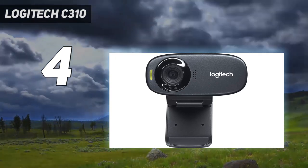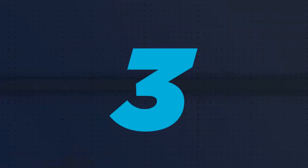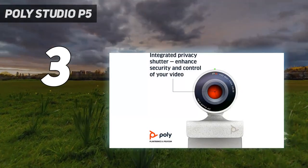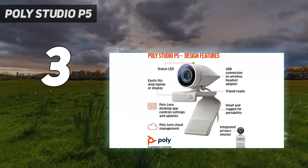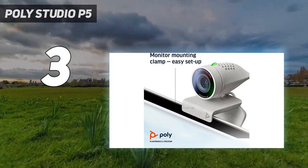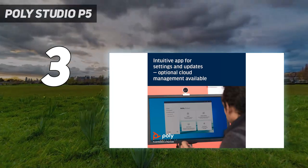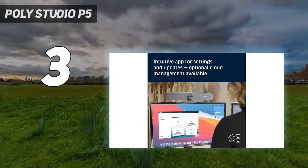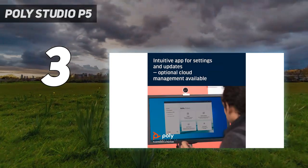At number three: the Poly Studio P5. Poly's background is in business video conferencing, and many of its all-singing, all-dancing systems are expensive as a result. Not the Poly P5, however — it's a simple 1080p webcam with a monitor clamp and tripod thread mounting, just like many on this list, and that means it's ideal for everyone from home workers to those needing a better quality video call camera.